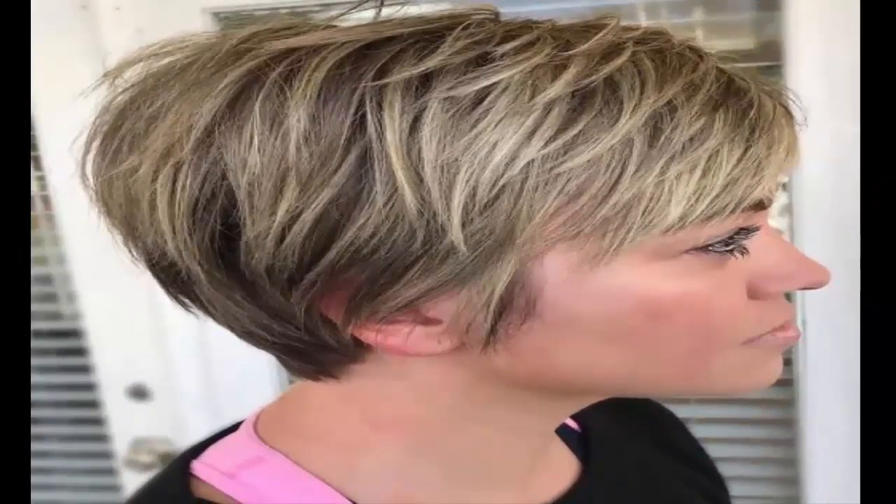12. Pieced Blonde Pixie — The Blonde Pixie cut is a perfect way to show the world you're ready for summer.